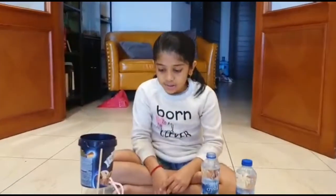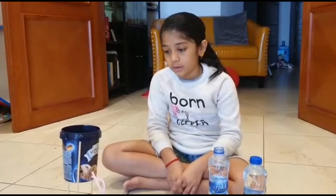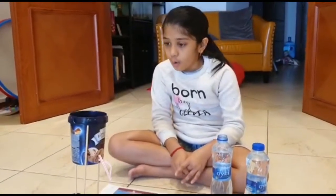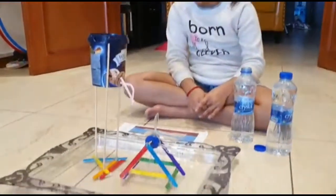Hello, my name is Hanshweta from 5A. Today I will be explaining you about the project that I have done for Science Innovators Day. This project is a waterway, and its concept is still used today all over the world in dams.